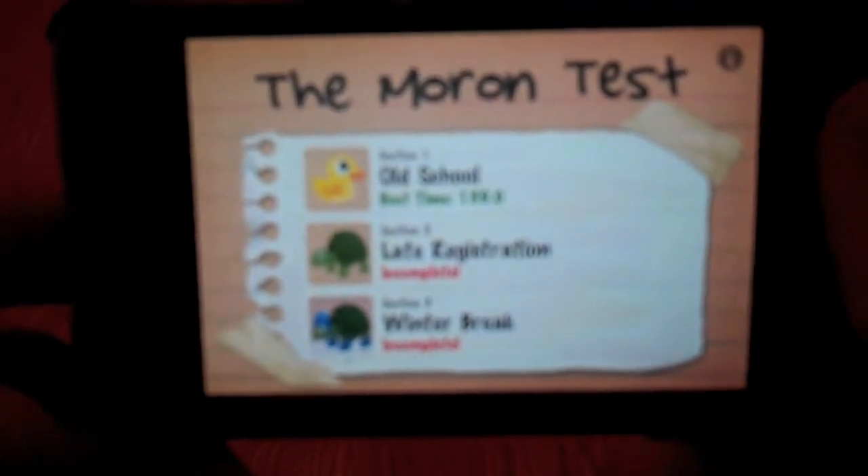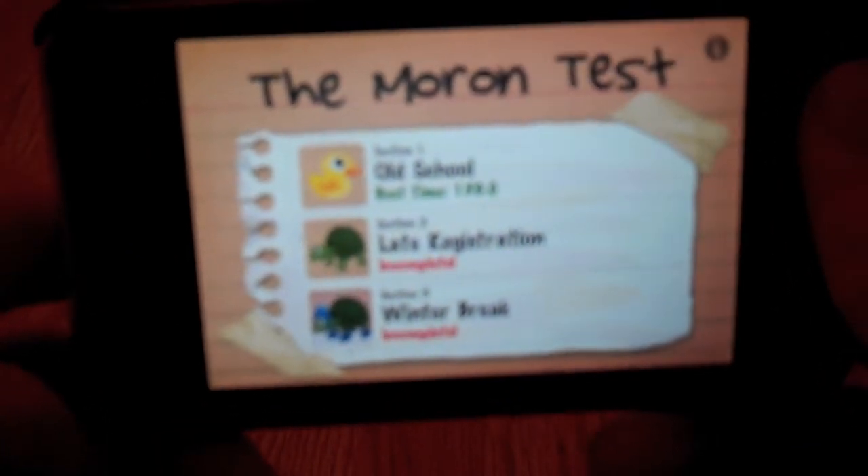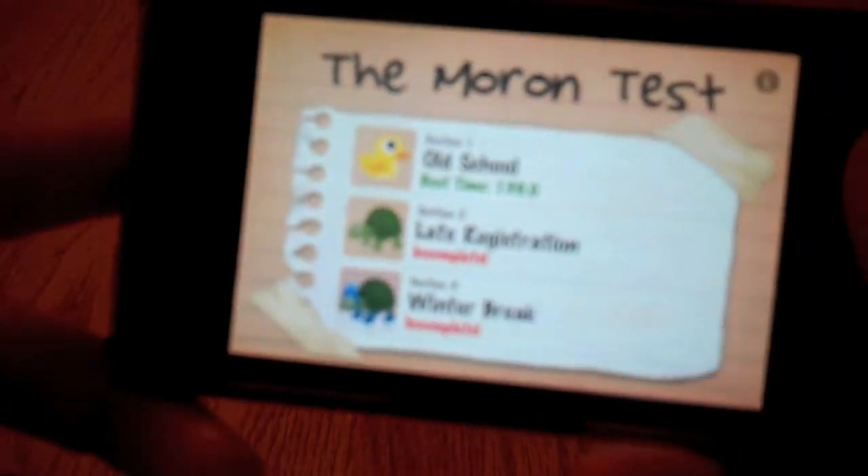If you are looking for a tricky questions app just for fun, you might want to check this out in the App Store. I believe it's 99 cents, so go check it out in the description. Let me open up the App Store — the Moron Test is 99 cents, right here. I don't know if you can see that, but right here it says 99 cents.